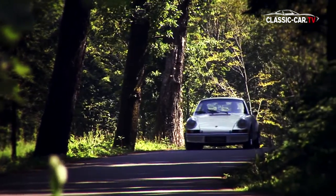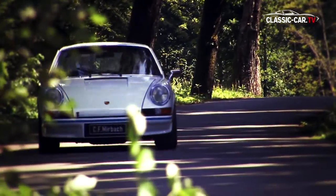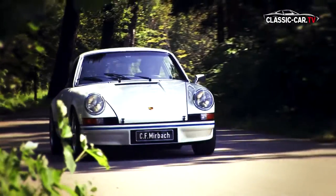Only 500 units were built of the 2.7 RS models. For experts, it's one of the best sports cars of the 70s and is a must in every Porsche collection.